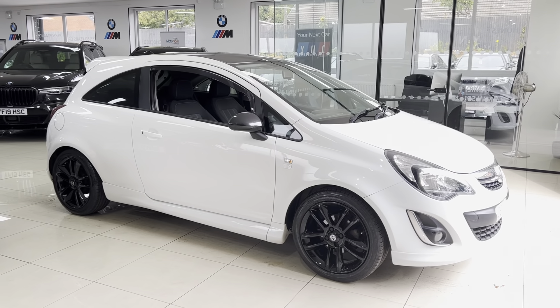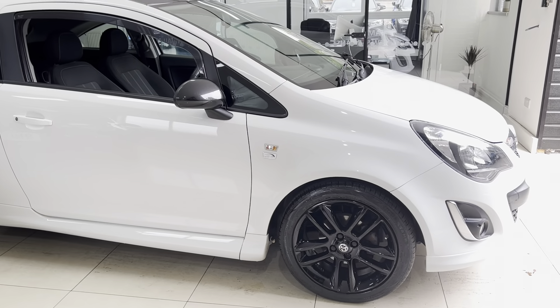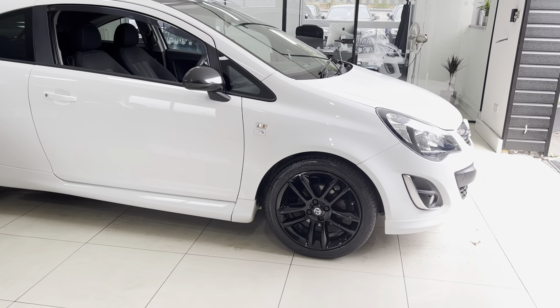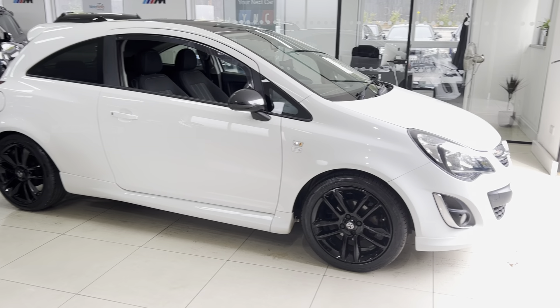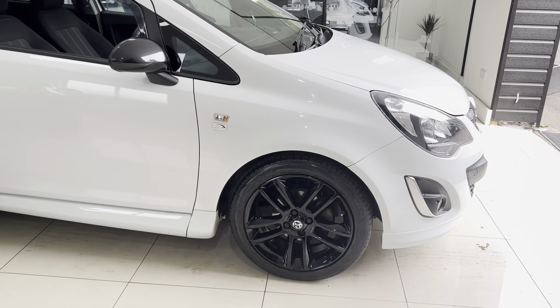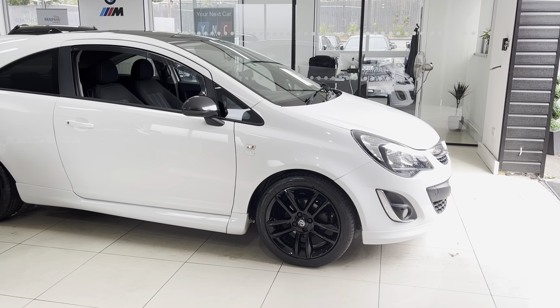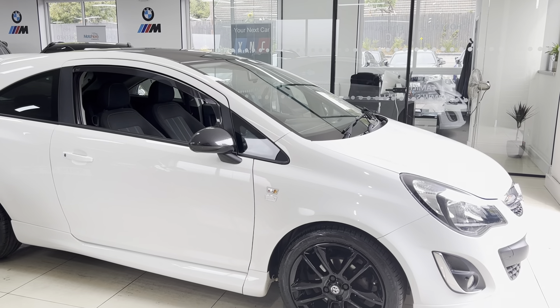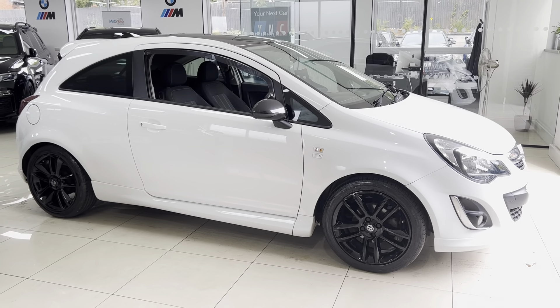You can of course get in touch via text, email, WhatsApp, or telephone. Being the Limited Edition Vauxhall Corsa, you get some nice spec-level trim upgrades including 17-inch alloy wheels. This one has a nice contrast with the body colour in white, gloss black alloys, and gloss black mirrors.